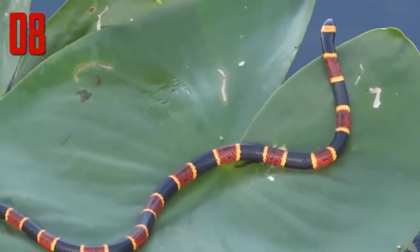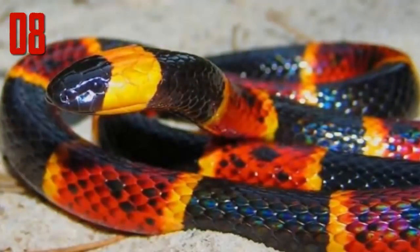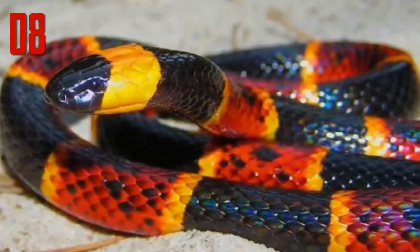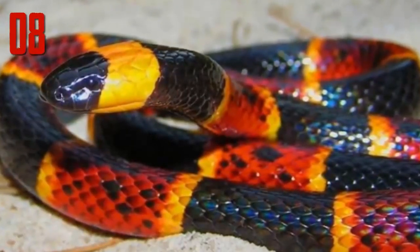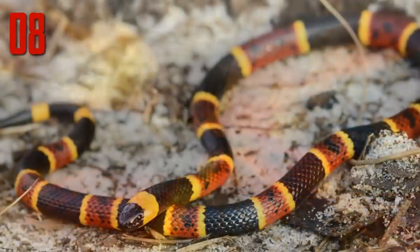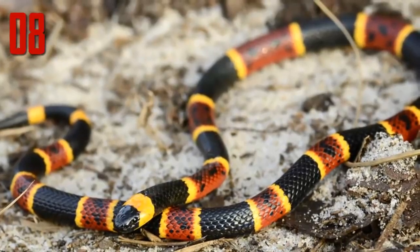Unfortunately it is also very venomous, as are all coral snakes. On the good side, there are only about 15 to 20 recorded bites a year, but on the bad side they are deadly and soon there will be no more antivenom for it. Pfizer has said that with such low demand it is not worth the cost and research spent on it, and current stock is due to expire at the end of this year.